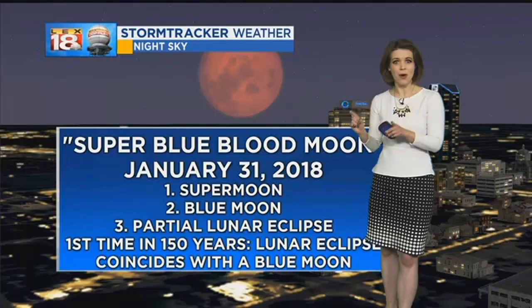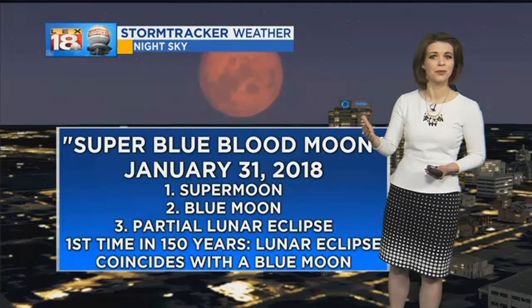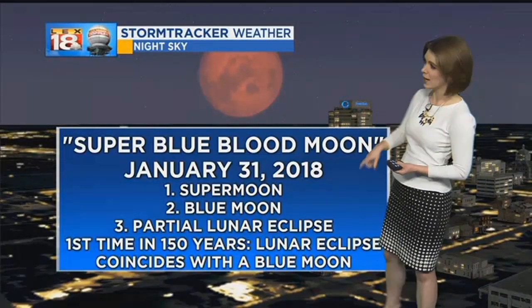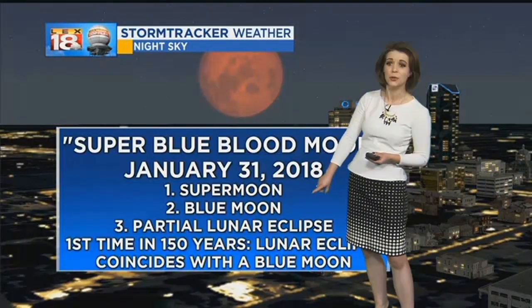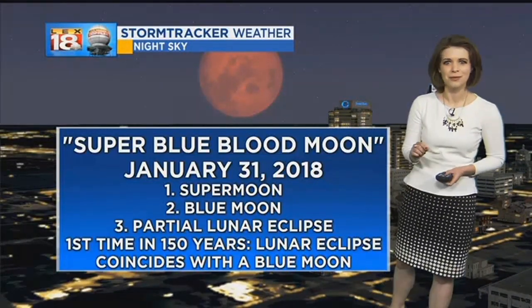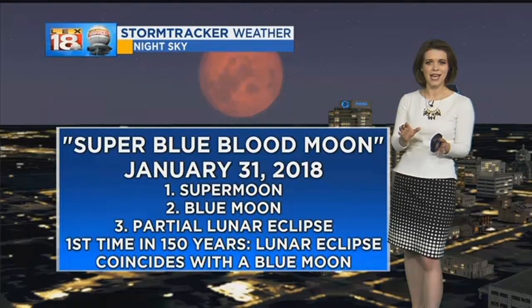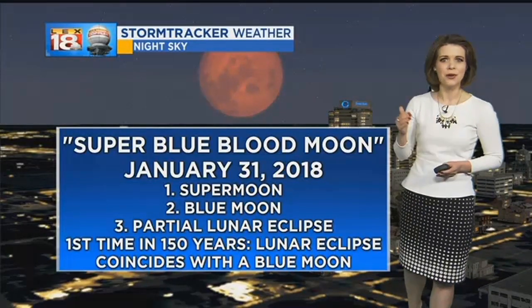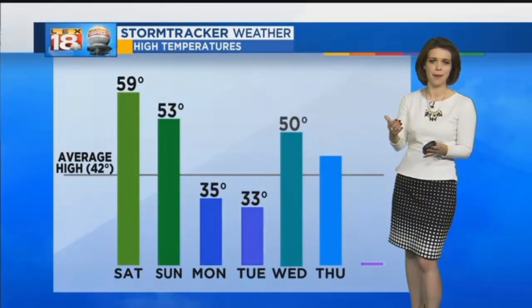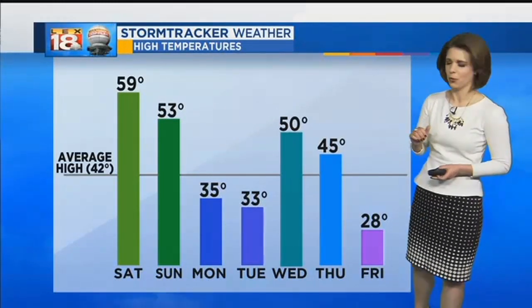But a big event will be across our skies into Wednesday morning — this is a lunar trifecta, the super blue blood moon. Not only are we going to see a super moon, but also a blue moon, the second full moon of the month, and a lunar eclipse. This is the first time a lunar eclipse has coincided with a blue moon in 150 years. Unfortunately, this moon will be setting just as the eclipse happens here in Kentucky, but certainly get a good view early Wednesday morning.